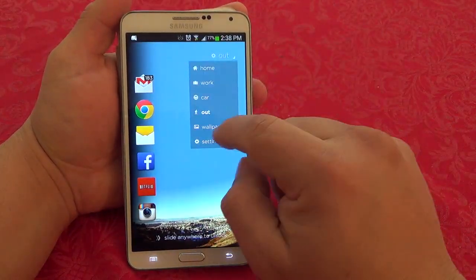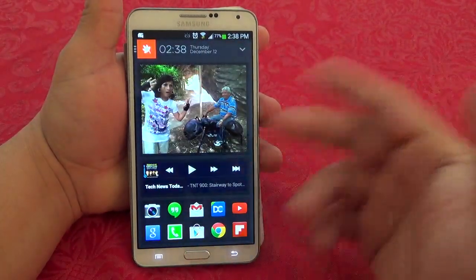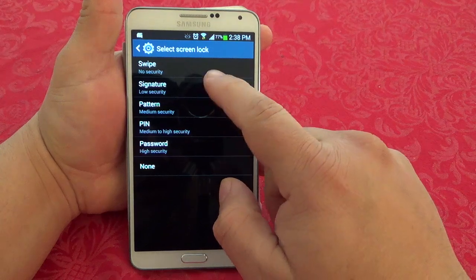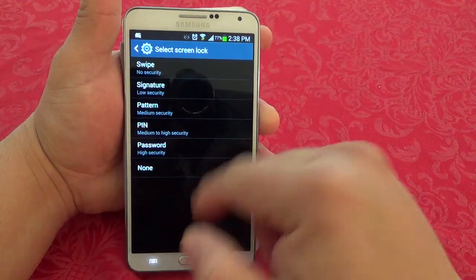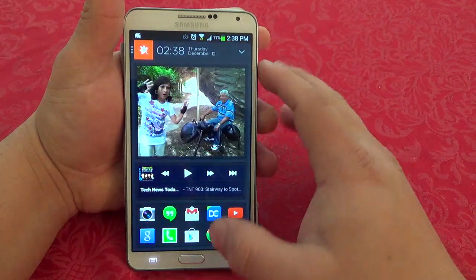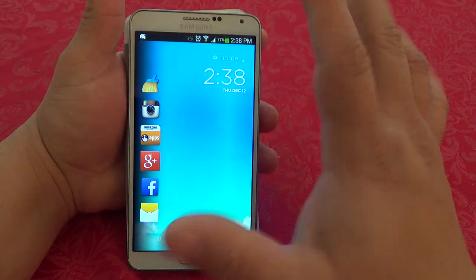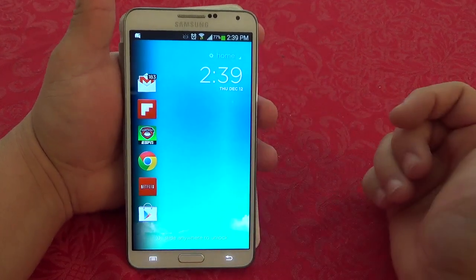One tip I want to give you guys: if you have a Galaxy Note 3 or any Galaxy device, make sure you go to Device Settings, then Lock Screen, and where you select what kind of lock screen you have — swipe, signature, pattern — I chose 'None.' That way the default lock screen will never pop up. Sometimes when you replace the lock screen on some phones it gets annoying when the old lock screen shows up. Since I've been using this lock screen it has been working very nicely.